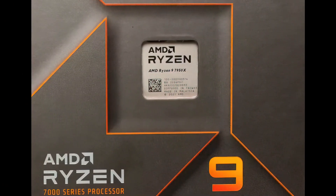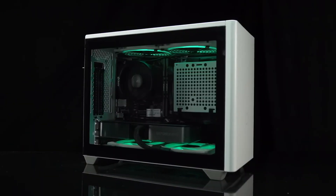The AMD Ryzen 9 7950X is the flagship Zen 4 CPU with a price of $700, targeting the Intel Core i9-12900K and the soon-to-launch Core i9-13900K.